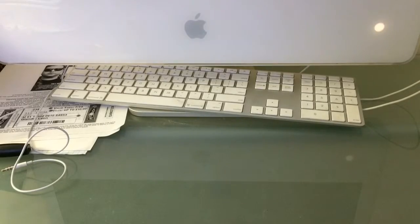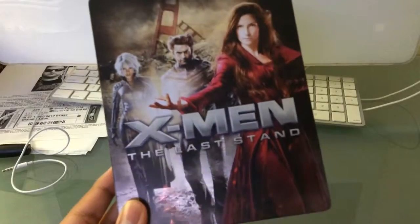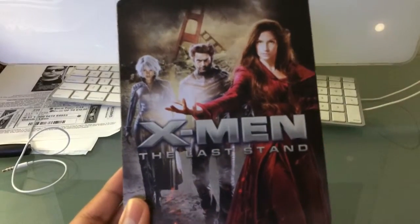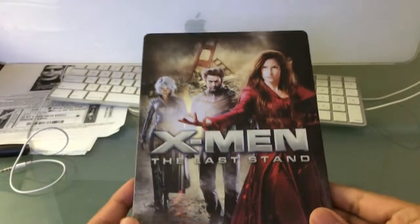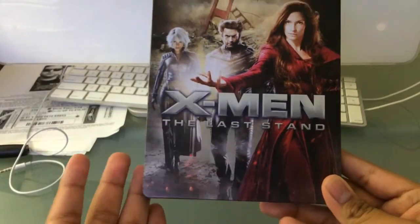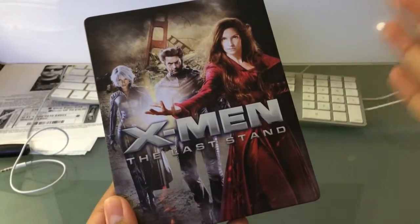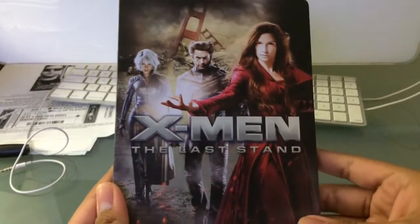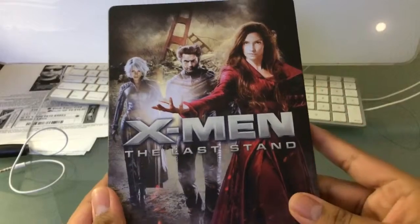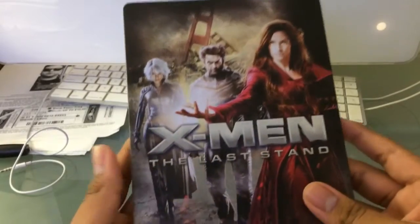I got three here. First up, I got X-Men First Class. I don't know why everybody hates on this — I personally enjoyed it. I enjoyed all X-Men movies equally well, except Origins: Wolverine, that's my least favorite. X-Men Days of Future Past has to be my favorite one of all time. I didn't bag it because I want to show you the inside artwork and everything.